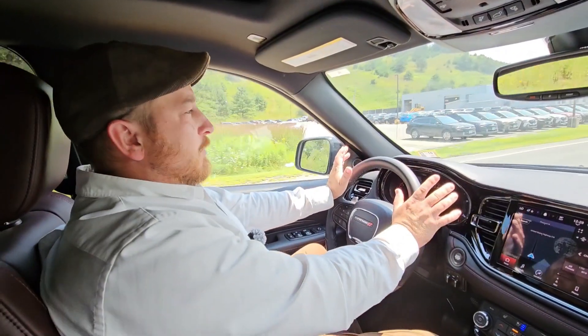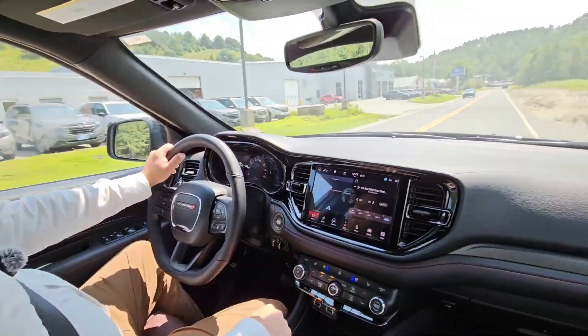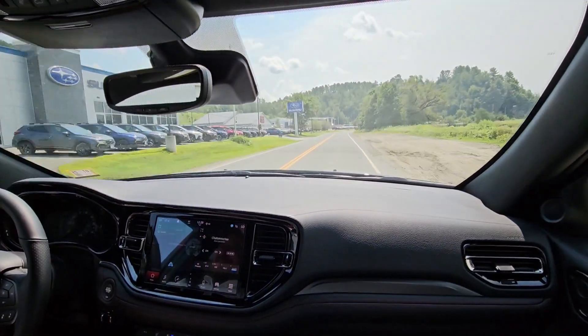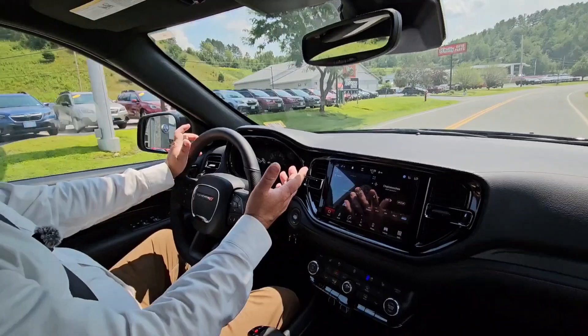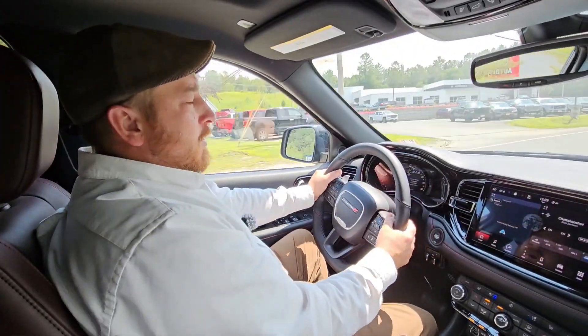We're going to do a quick acceleration test. I am in sport mode — going to get on the gas now. This is the 3.6 liter V6. It's got plenty of power for a six-cylinder, and it's still fuel efficient, which is great.